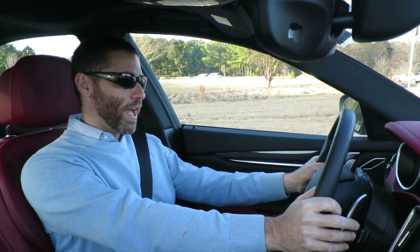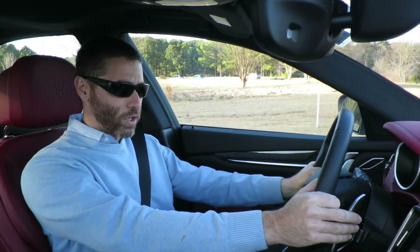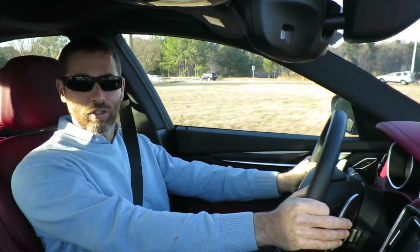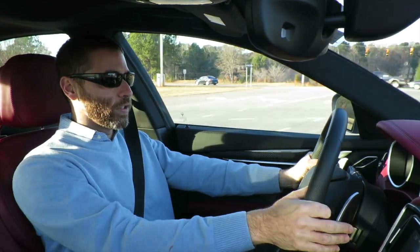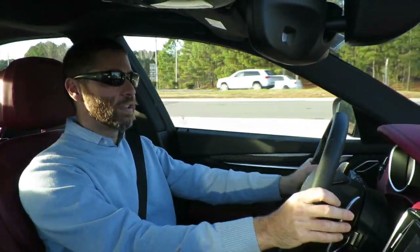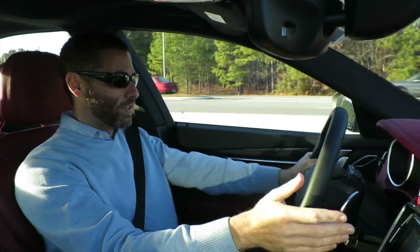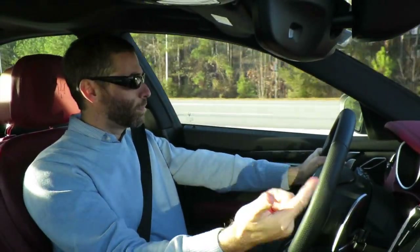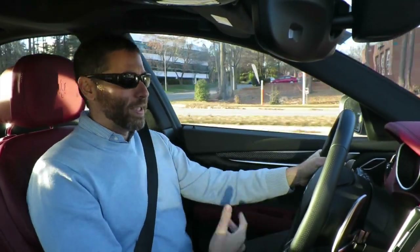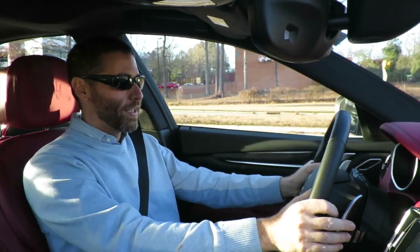Base price is about $72,000 for the base car and $80,000 for the S. The one I'm driving is $92,000 and has the driver assistance package, which is one of the enhancements for 2017. It's got adaptive cruise and blind spot assist, plus some sort of collision warning — things most cars have nowadays, but kind of a first for Maserati because they've never really had any tech.